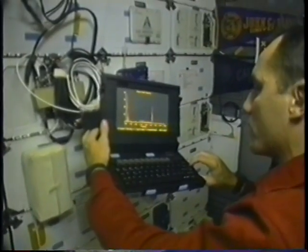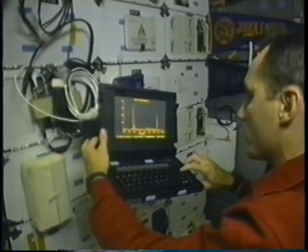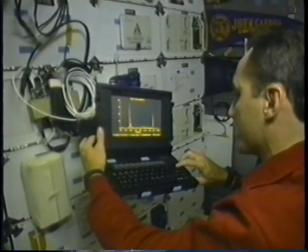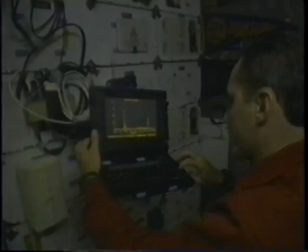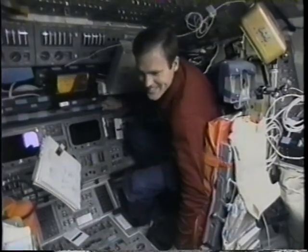During our flight, we exercised quite a bit. We were very interested in how the exercise perturbed the microgravity environment. So we carried the microgravity measuring device, built right here at Johnson Space Center, and we were able to look at the vibration modes of the cycle ergometer.